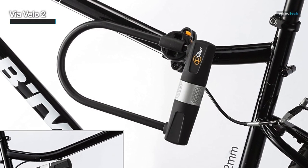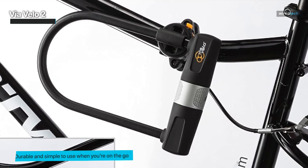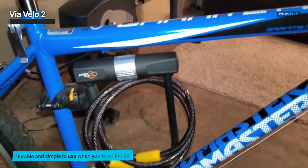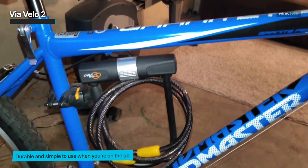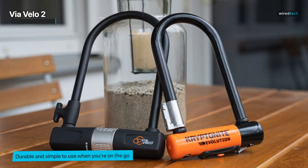Designed for various types of bikes, including road, mountain, and folding bikes, the Via Velo U-Lock Set offers peace of mind, whether you're commuting or parking your bike in public spaces. With its durable construction and thoughtful features, this set is an essential companion for safeguarding your valuable bike.